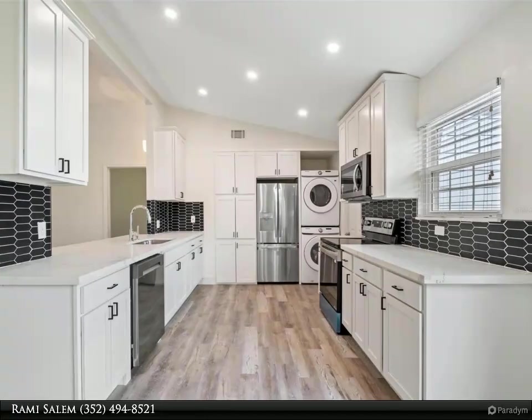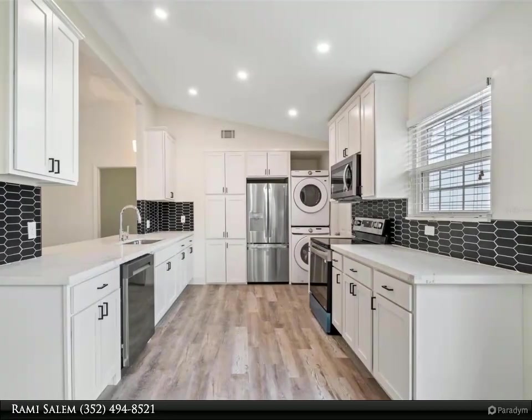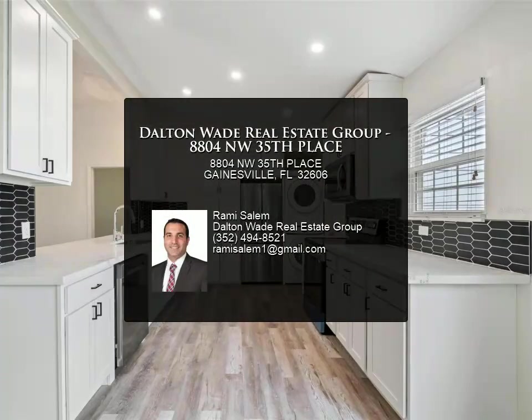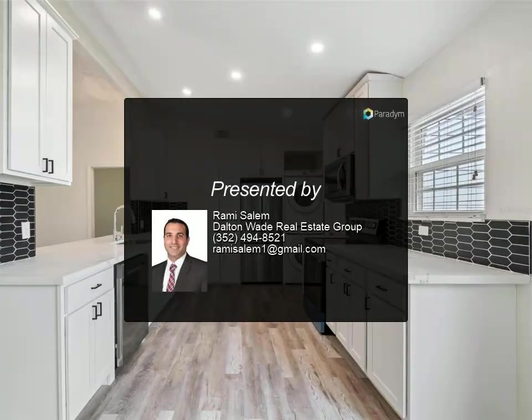Community living takes on a whole new meaning here, with a nearby pool inviting you to splash away the warm summer days. Call today to schedule your appointment for more information.